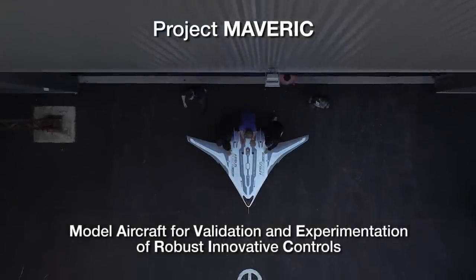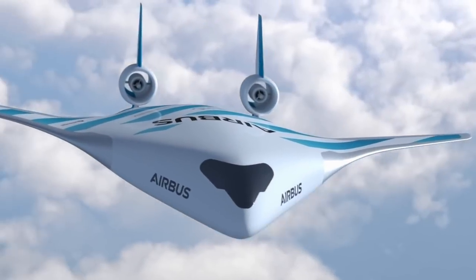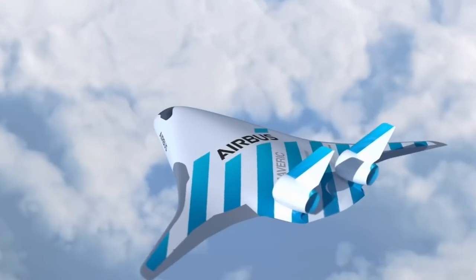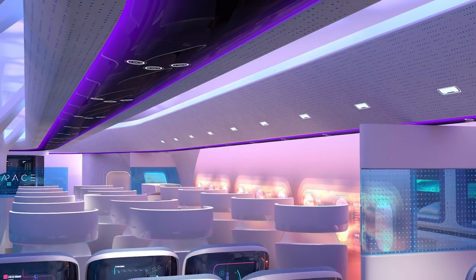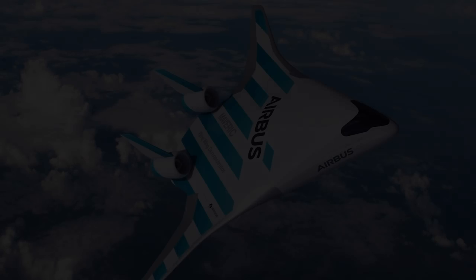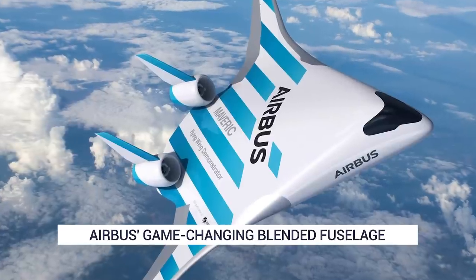Airbus made the headlines just over a year ago when it revealed a striking design for a future aircraft. The concept featured an eye-catching blended wing fuselage in which the passenger cabin is integrated into a single large flying wing. But how has Airbus developed the idea since then, and what are its next steps?